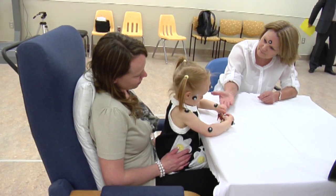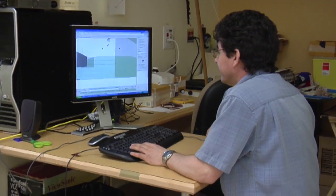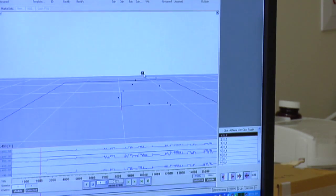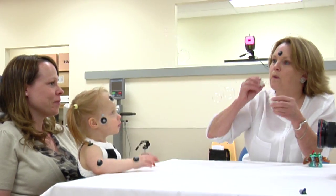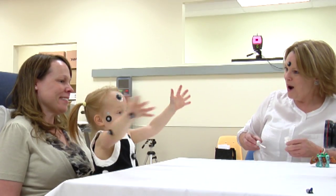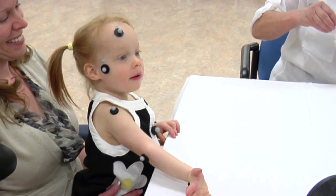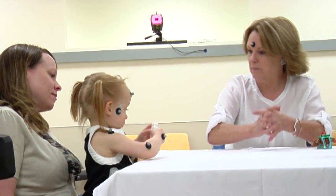This lab has given us an opportunity to objectively measure gestures. Before, we've relied on observational methods, which can be rigorous if you do them properly. But this is giving us an opportunity to really objectively look at the quality of the development of gestures, because we're able to look at timing within seconds, combinations, and also the direction of gaze, which is really important to communication in the early developmental years.